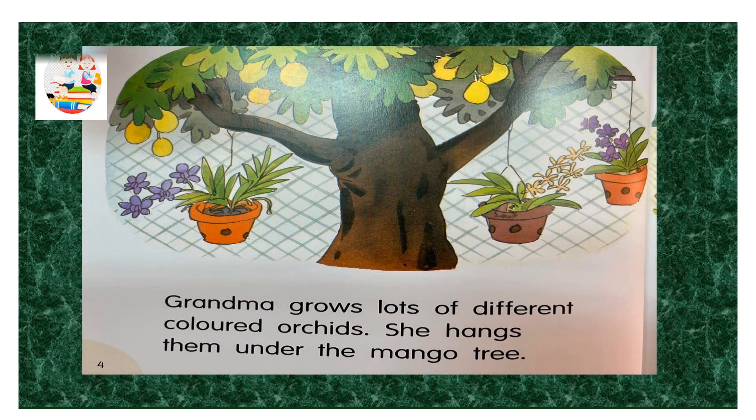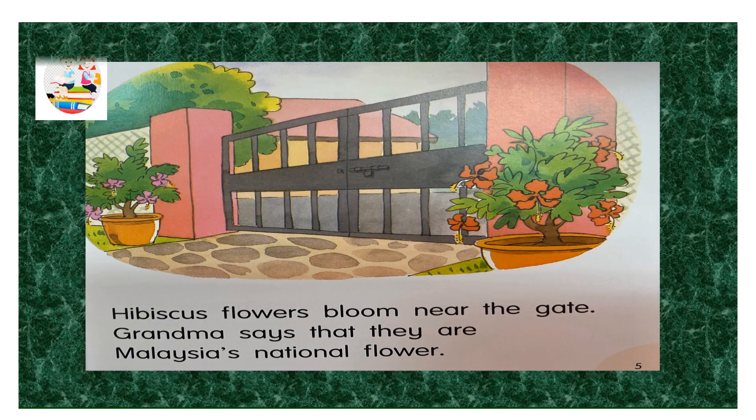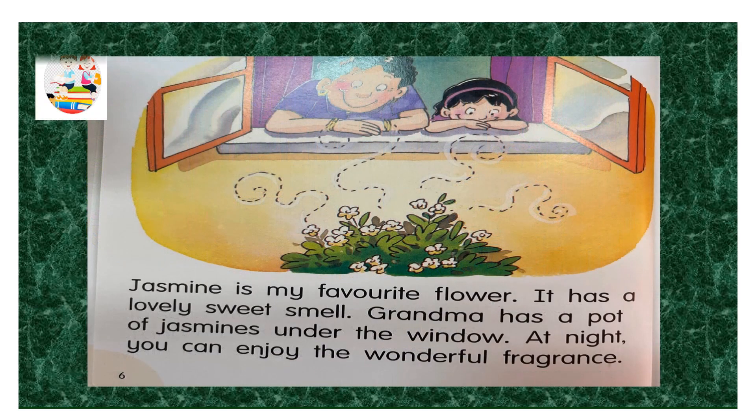Grandma grows lots of different colored orchids. She hangs them under the mango tree. Hibiscus flowers bloom near the gate. Grandma says that they are Malaysia's national flower. Jasmine is my favorite flower. It has a lovely sweet smell. Grandma has a pot of jasmines under the window.